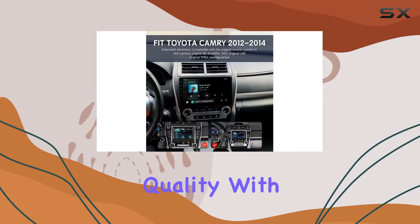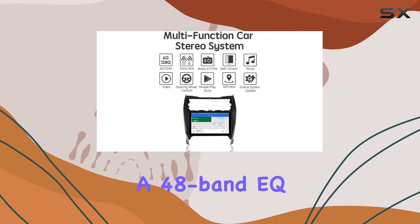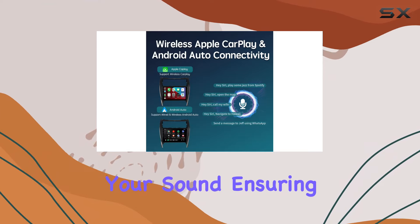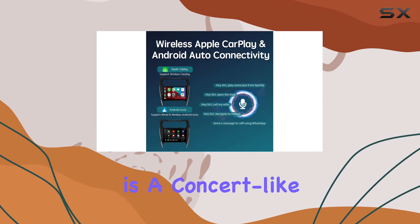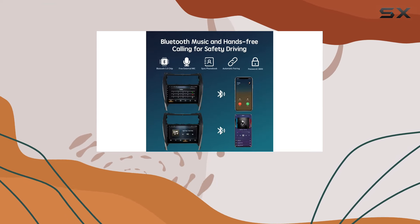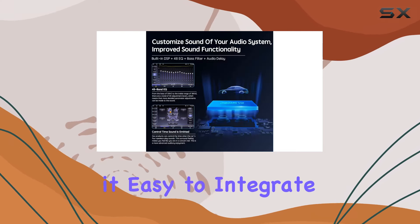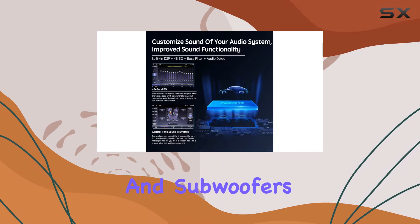Now, let's talk audio quality. With a 48-band EQ and 6-mode time alignment tool, you have complete control over your sound, ensuring that every drive is a concert-like experience. Plus, if you're looking to add some extra punch to your setup, the RCA audio outputs make it easy to integrate additional amplifiers and subwoofers.